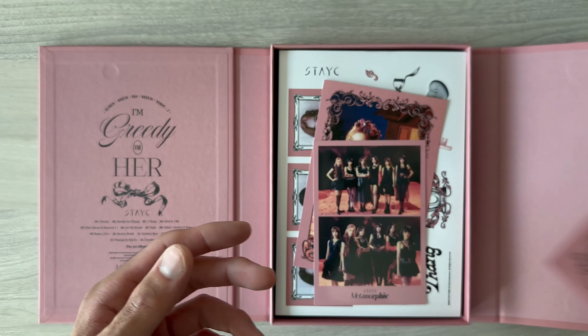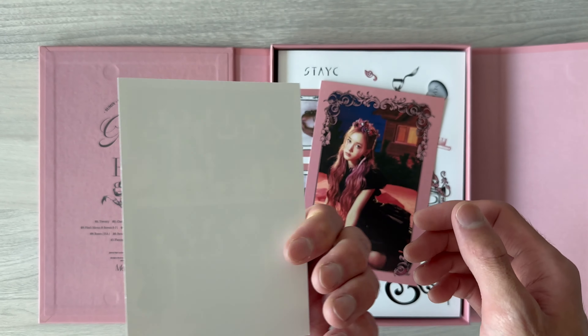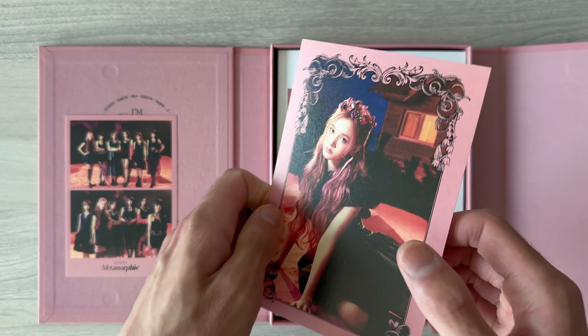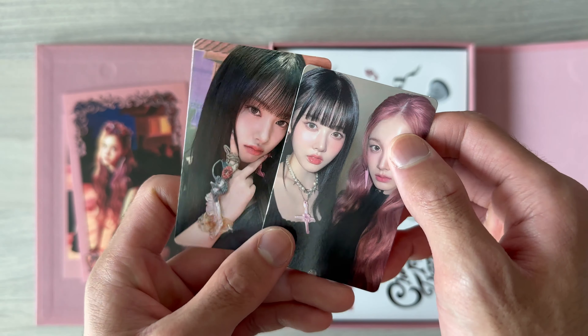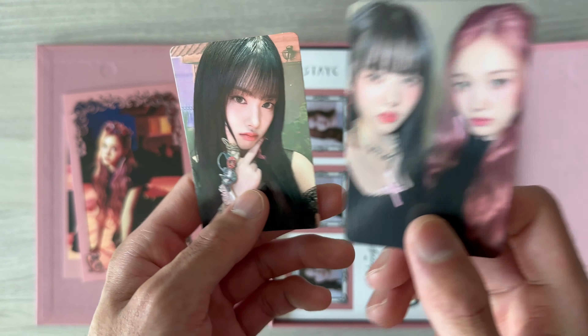And the CD over here. And a two-card photo — nothing on the back. And a postcard of Jay. And a photo card — I got Yun. And a unit photo of Xin and Jay on the right.